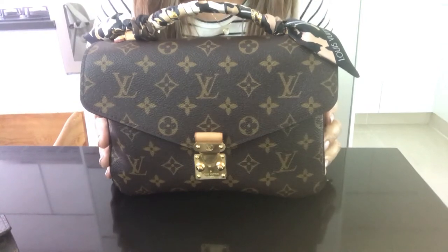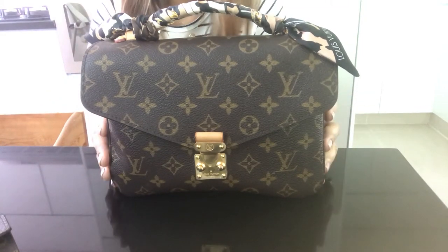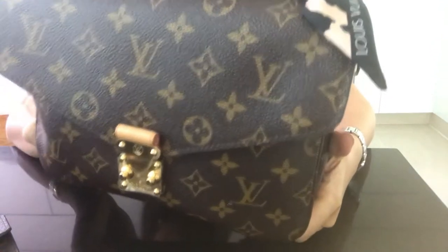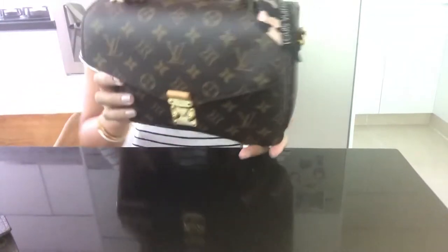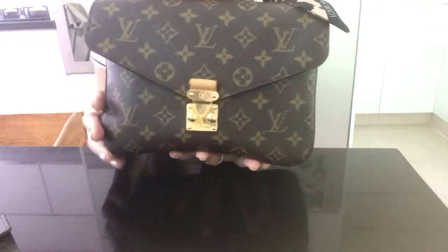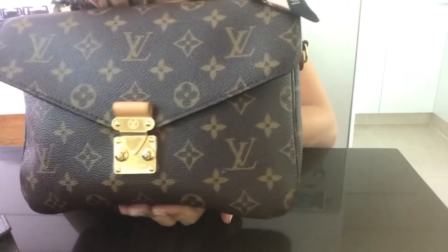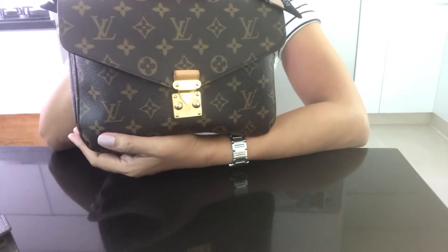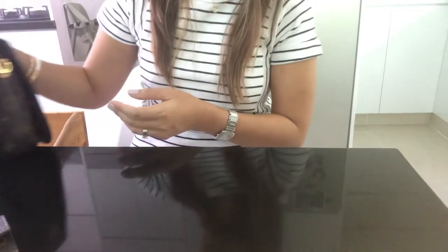My third bag is the Pochette Métis. I used to have the reverse monogram but there were some cracks, so I had to exchange it. I couldn't wait for the reverse monogram to become available again, so I opted for the regular monogram print. The function is the same, and I still hope to get the reverse monogram back in my collection someday. I really love this bag.